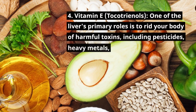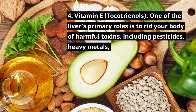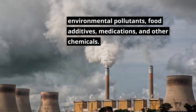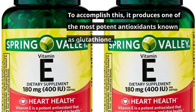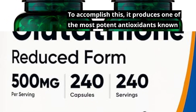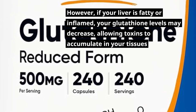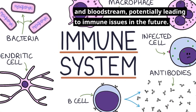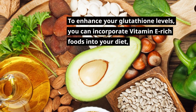4. Vitamin E tocotrienols. One of the liver's primary roles is to rid your body of harmful toxins, including pesticides, heavy metals, environmental pollutants, food additives, medications, and other chemicals. To accomplish this, it produces one of the most potent antioxidants known as glutathione. However, if your liver is fatty or inflamed, your glutathione levels may decrease, allowing toxins to accumulate in your tissues and bloodstream, potentially leading to immune issues in the future.